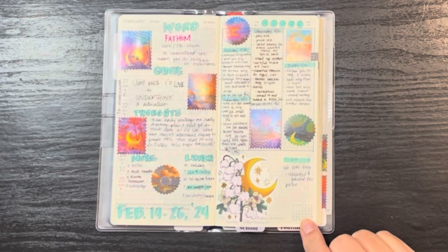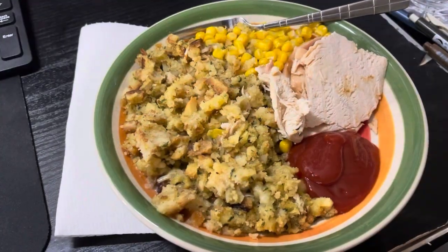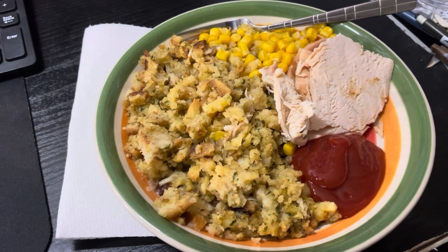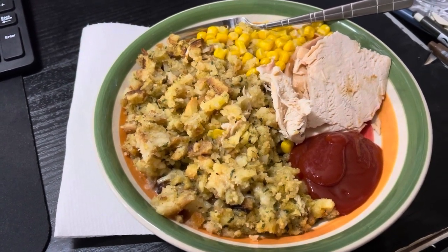All right guys, that's it for me for now, and as always — aloha. Hey guys, lunch for today, Tuesday February 20th, is some leftovers. I've got back-to-back meetings so it was just something I could heat up quick.